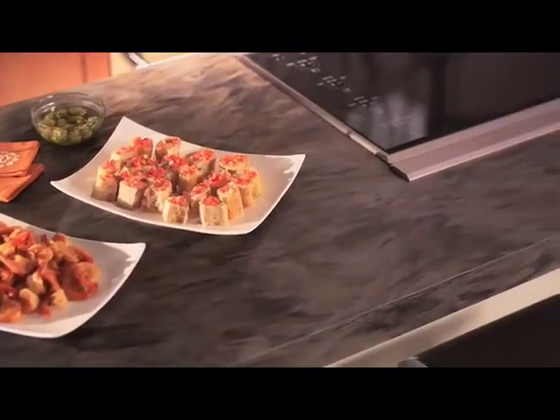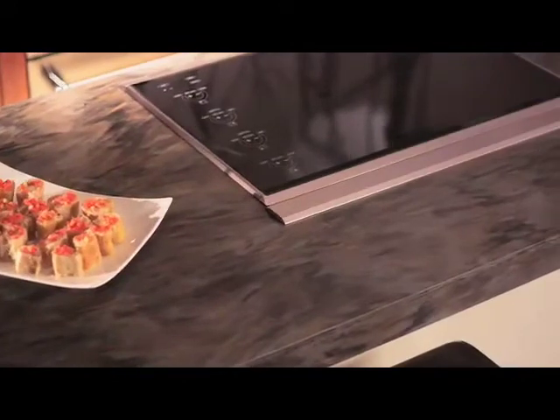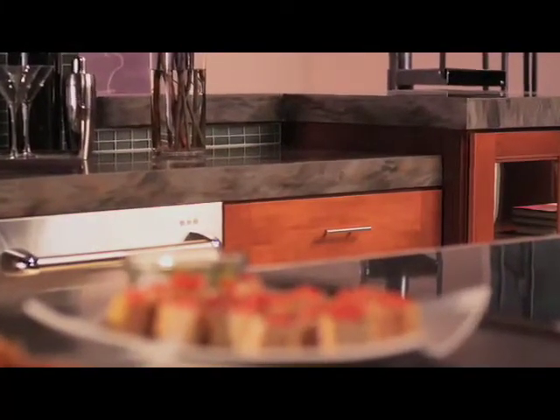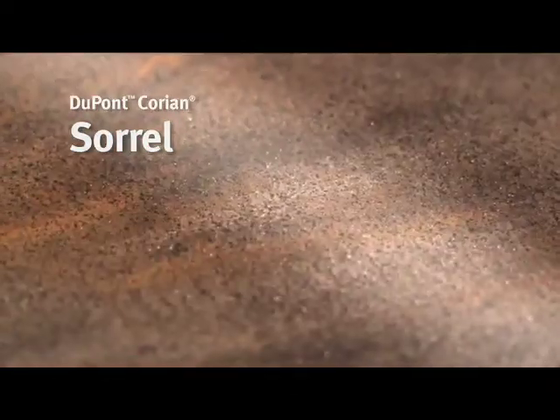If your kitchen is open to the living area like this space, you'll want to choose materials that combine function and beauty. This DuPont Corian Solid Surface Countertop has all the durable performance benefits you'd expect from Corian, and it gives the space an extra dash of style. Colors like Sorrel add extra interest by catching the light and creating a sense of movement when viewed from different angles.